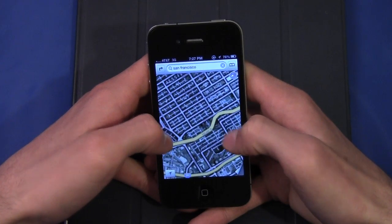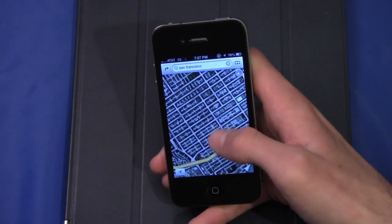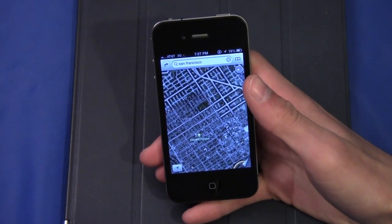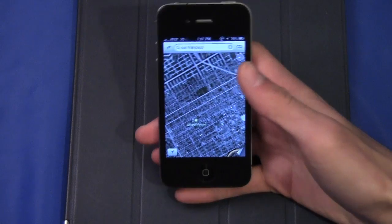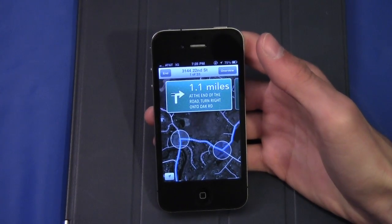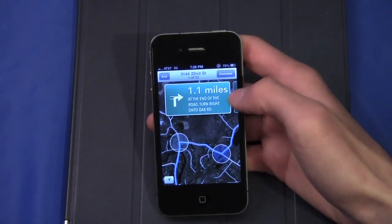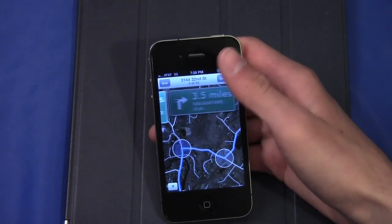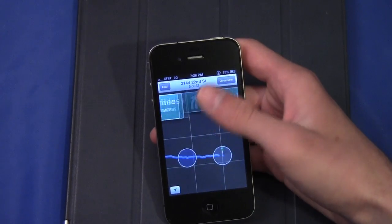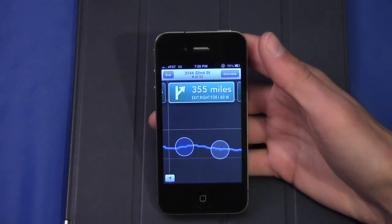Unfortunately, because this is an iPhone 4, I don't have the flyover feature and I don't have the turn-by-turn directions feature, which is definitely a bummer. Because this device doesn't have Siri, it's not going to be able to speak to me what I should do, but I can still follow directions on screen. It's basically an updated version of the directions that Apple used to offer with the Google Maps application.